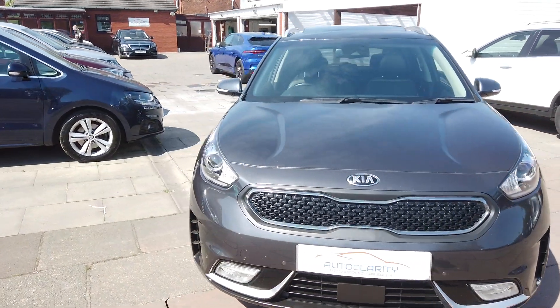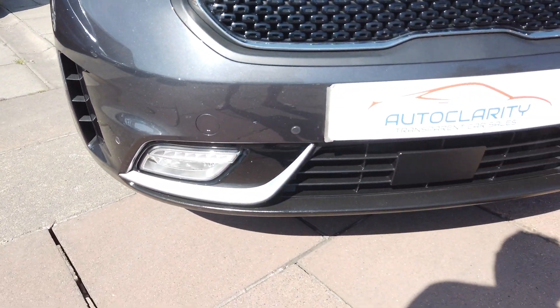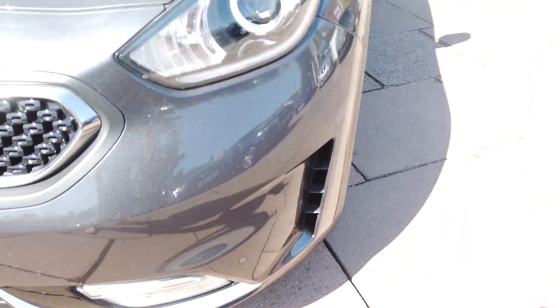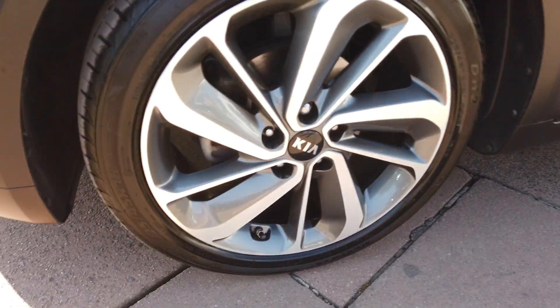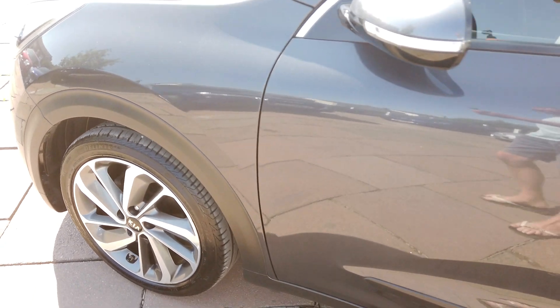I'll do a quick walk around the car so you can see in greater detail. There's your front end — really nice and clean, no dinks, dents, scratches or anything like that. Really nice on the bonnet as well. You've got diamond cut alloys on this one and they're in very good order.